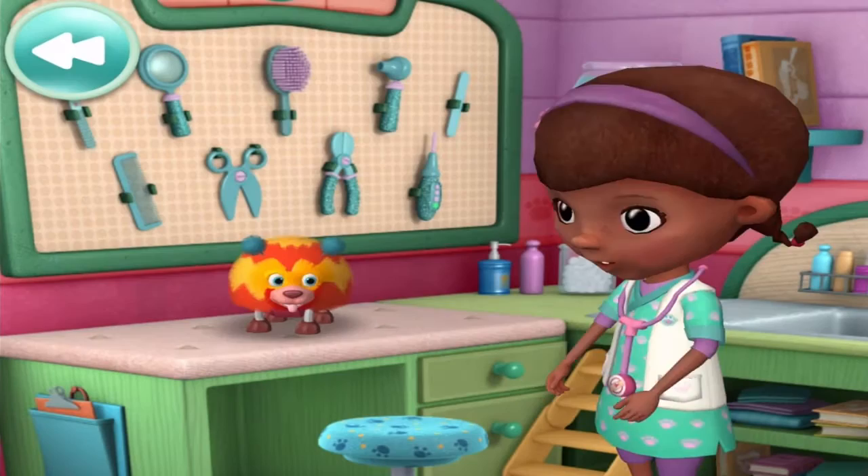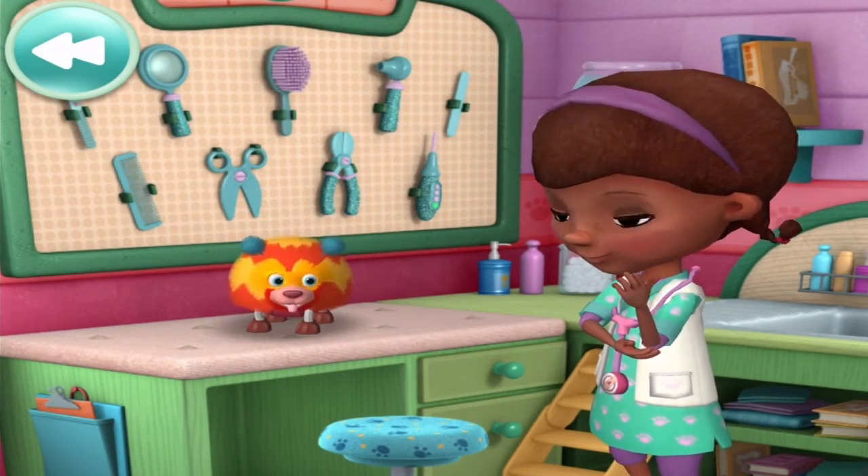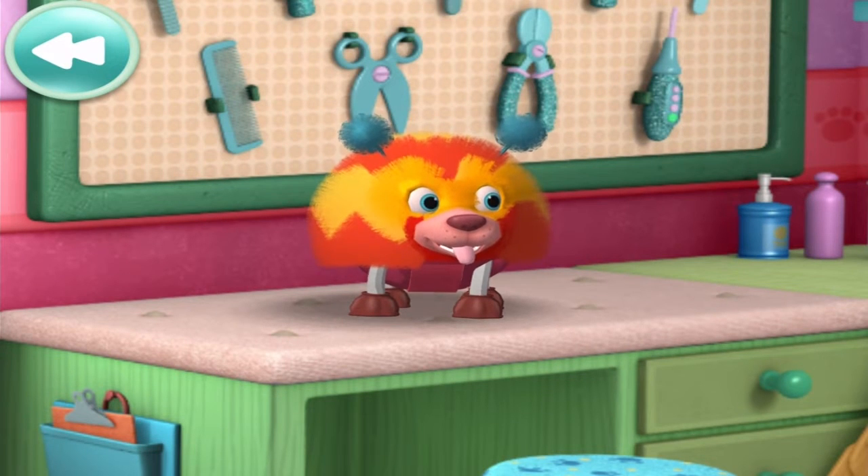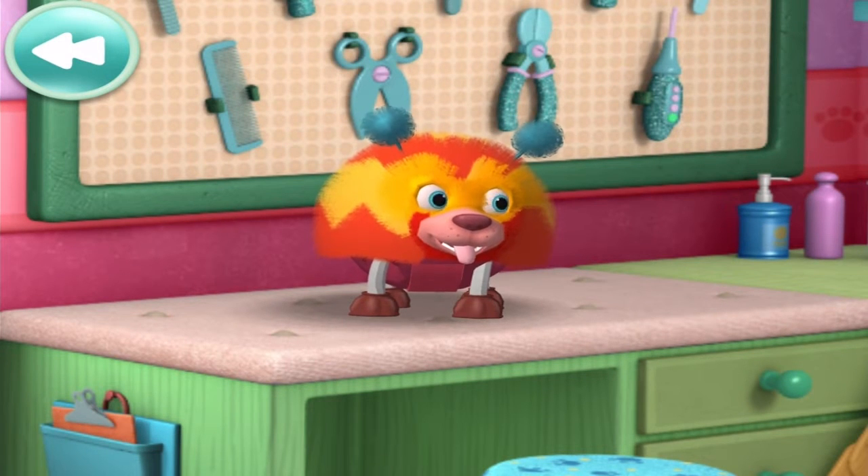Squibbles! Okay, cutie, let's get you checked out. This toy pet has a classic case of screwislucitosis. Time to use the x-ray machine.